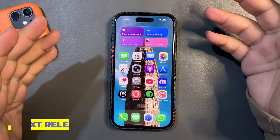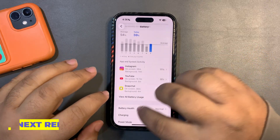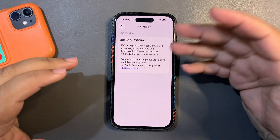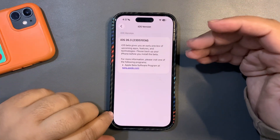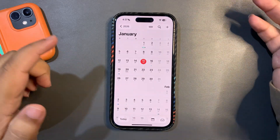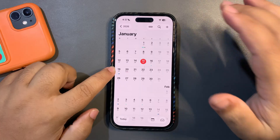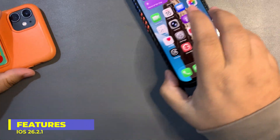The next release will definitely be iOS 26.3 Beta 3. Looking at the About section, there's a 'd' at the end of the build identifier, which suggests a couple more betas are coming — maybe one more beta after this. I'm expecting the next beta around January 19th or 20th, hopefully the 19th.